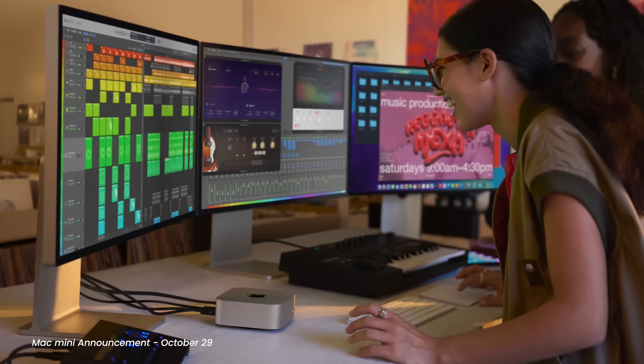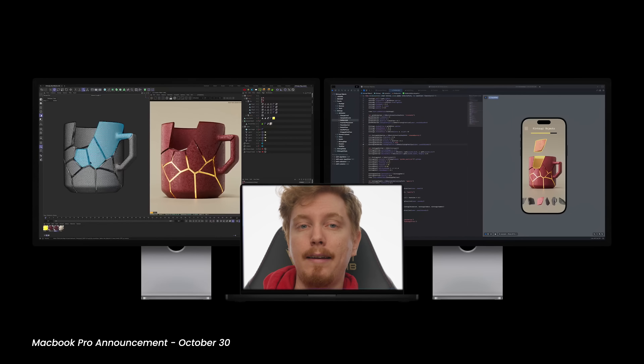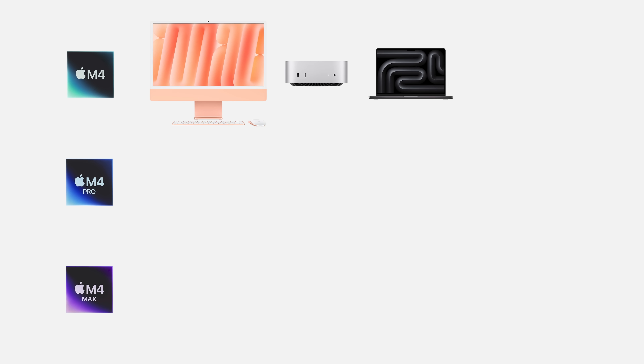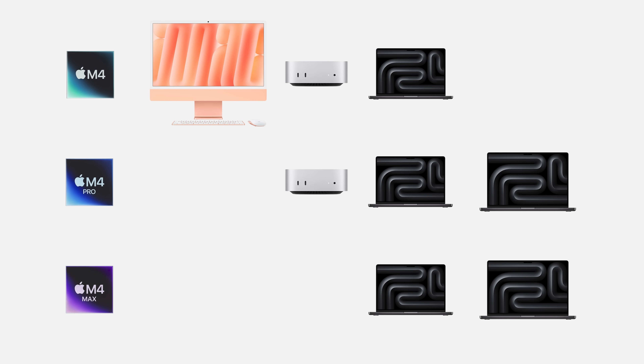I'm also relieved to see that the base M4 chips can now support three displays, meaning even the entry-level MacBook Pro can support two external displays plus its own screen — finally. The M4 is available on the iMac, Mac mini, and 14-inch MacBook Pro. The M4 Pro is available on the Mac mini and MacBook Pros in both sizes, while the MacBook Pro 16 only gets the M4 Max until the Mac Studio gets updated — if it gets updated. It better get updated.